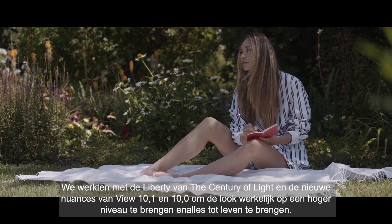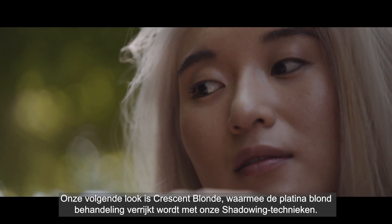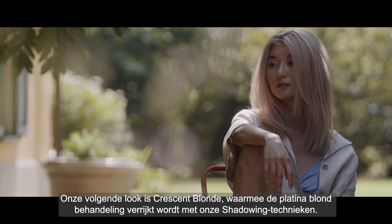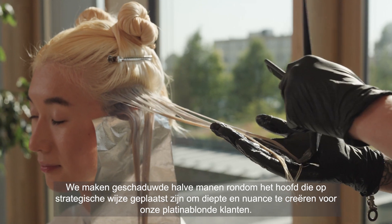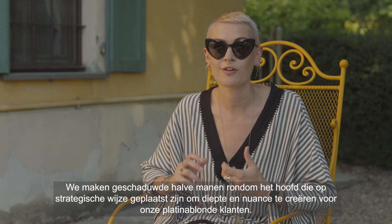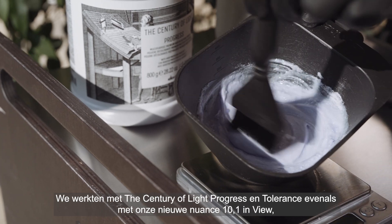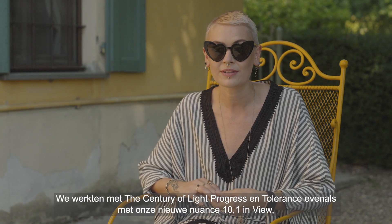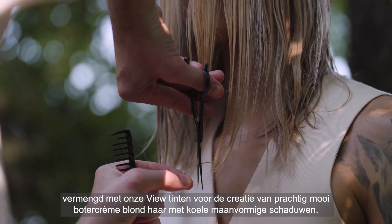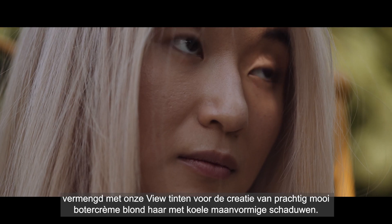Our next look is crescent blonde, elevating the platinum blonde service with our shadowing techniques — utilizing shadowed crescents around the head, strategically placed to create depth and nuance for our platinum blonde clients. Working with Century of Light Progress and Tolerance, as well as our new nuance View 10.1, intermixed with our View shades to create a really beautiful buttercream blonde and cool crescent shadows.